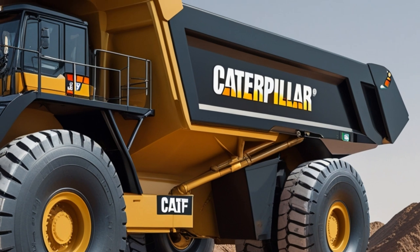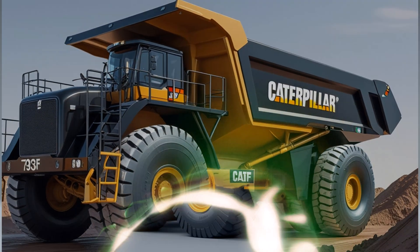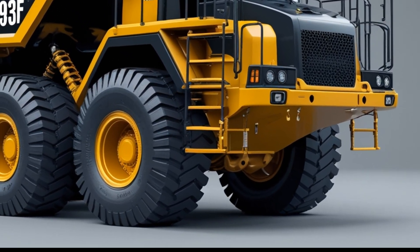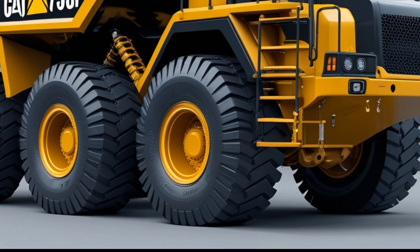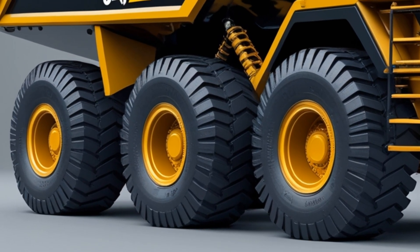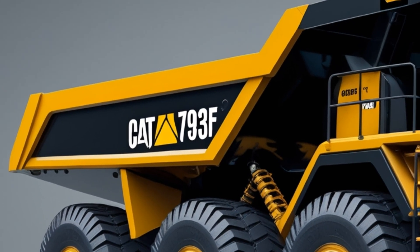A slow camera pan reveals the Caterpillar logo imprinted boldly on the back wall of the dump bed, standing tall against the sky. Below it, the number plate reads CAT 793F, a badge of raw power and innovation. This is more than just a mining truck — it's a technological masterpiece, a fusion of brute strength and intelligent design.